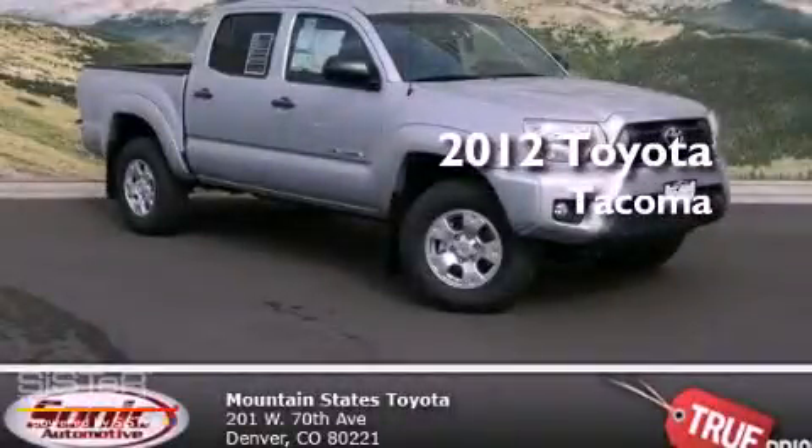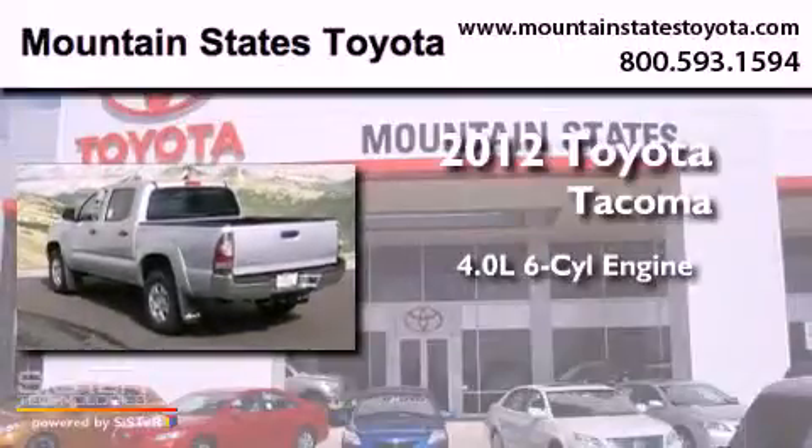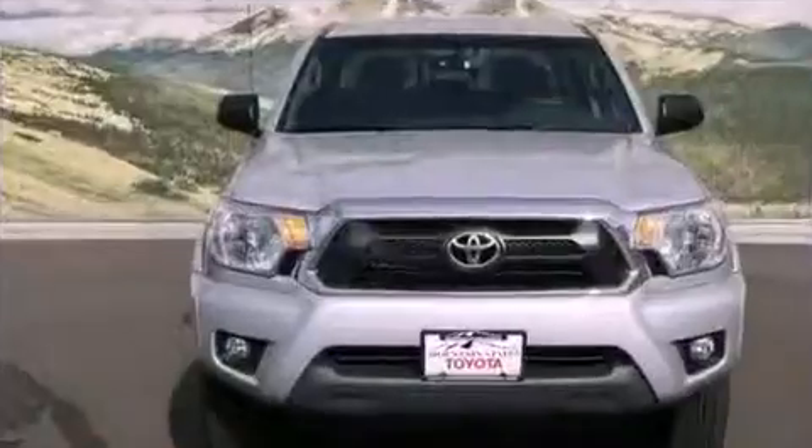This is a brand new 2012 Toyota Tacoma. It features a 4.0-liter six-cylinder engine, a five-speed automatic transmission, and four-wheel drive.